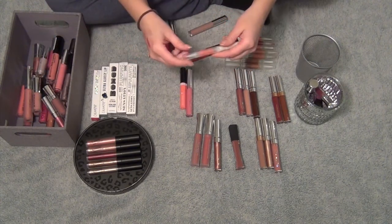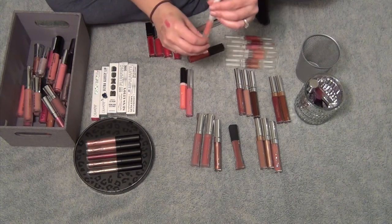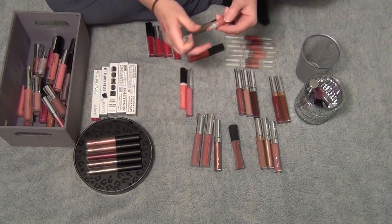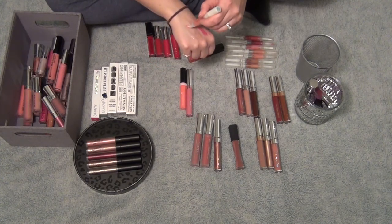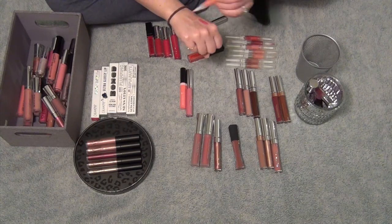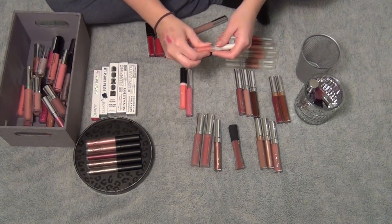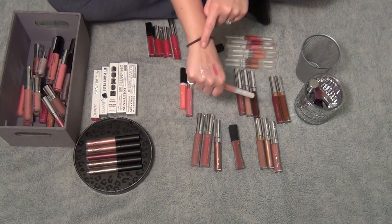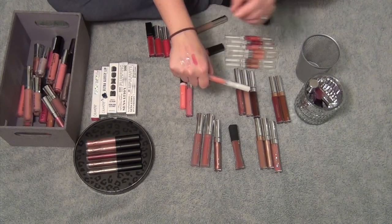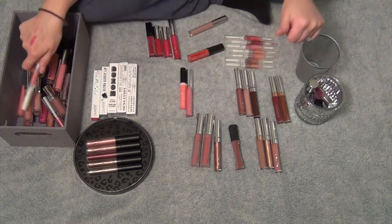Then I have this Elf Hyper Shine Lip Gloss. This one's in the shade Fairy. I also have another one in my car in, like, a brown mocha color — and it even tastes like mocha. But there's this one here. It's such an interesting lip gloss color — it's not that tacky, tacky formula. It's just such a cool color, so I'm going to keep this one.